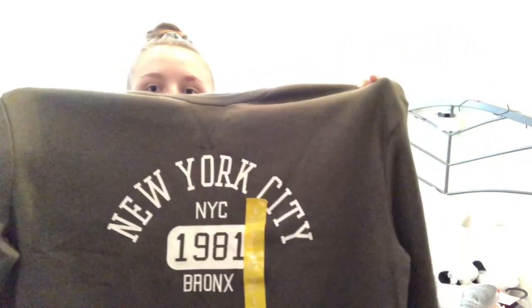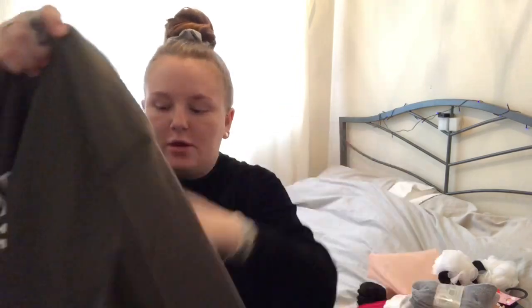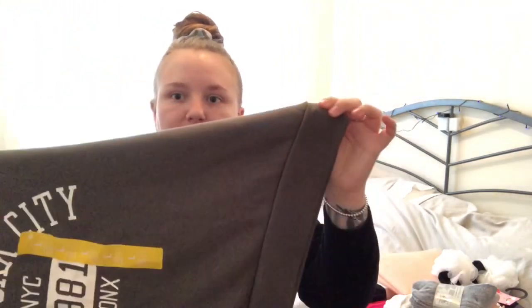Next I picked up this jumper - I can never have enough jumpers and I don't really have a khaki colour jumper. I got this in a size large and it was five pounds. It's a New York one with cuffed arms and a cuffed bottom, and it's so soft on the inside, so I'll get lots of wear out of that.